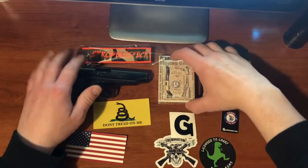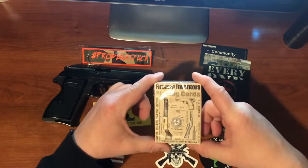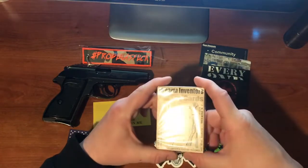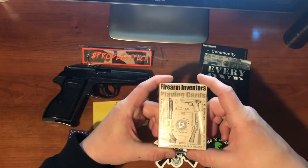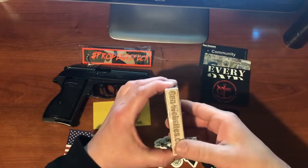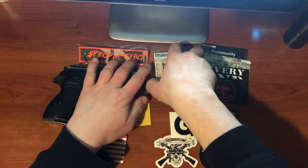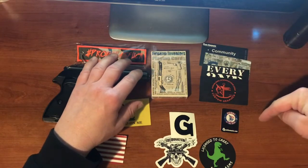So the next beautiful item — Vanna White here — is the Firearms Inventors playing card deck. This is a third in a series from Gun Websites. It's one of his many Second Amendment projects. Each card has your numbers and suits and everything, but each card has an inventor, which gives the dates they were born and died, who they worked for, what they invented, and some interesting facts. So not only can you learn something, you can pass it on to young people so that they can learn our history.